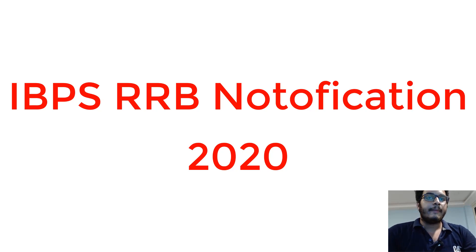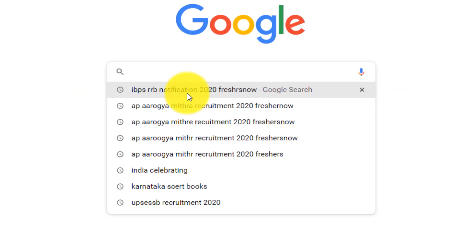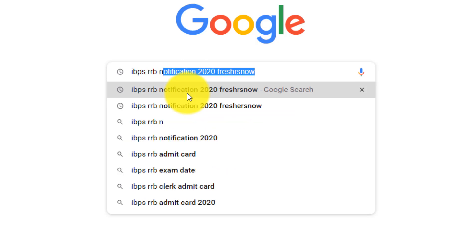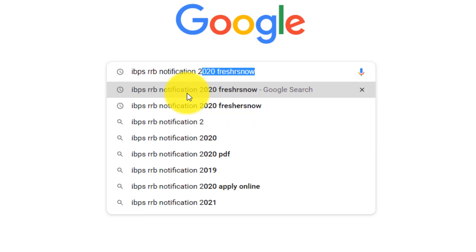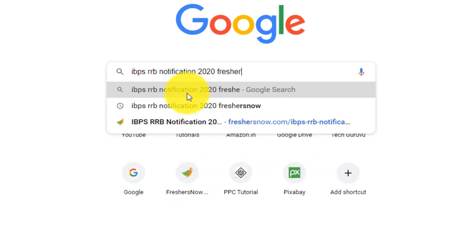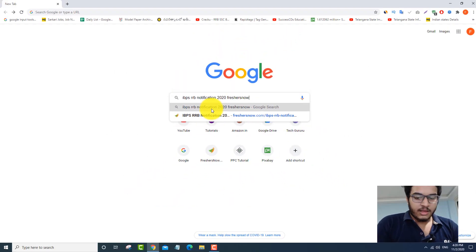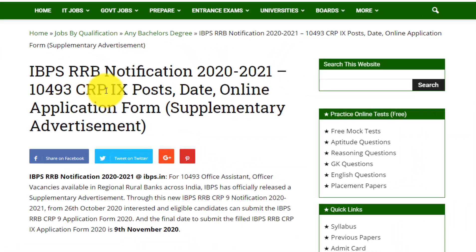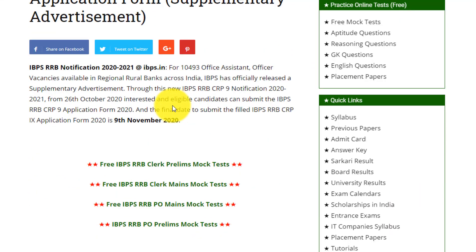Let's go to Google and search for IBPS RRB notification 2020 Freshers Now. Search for it, open the first website, and if you see here — IBPS RRB notification 2020. Let's dive deep into this post.